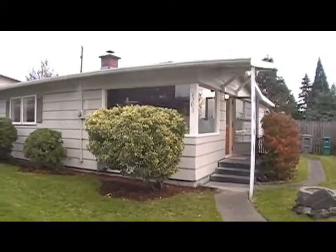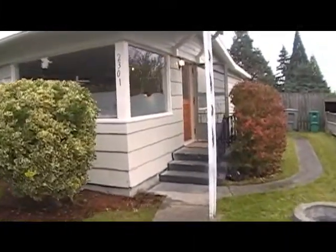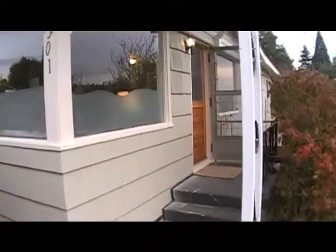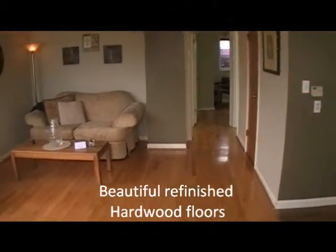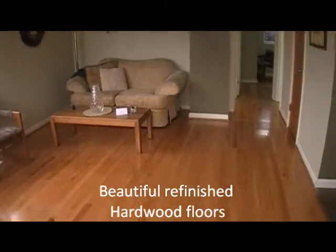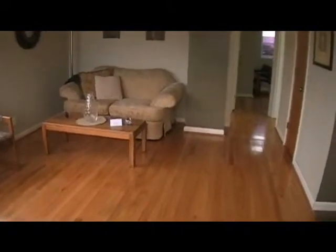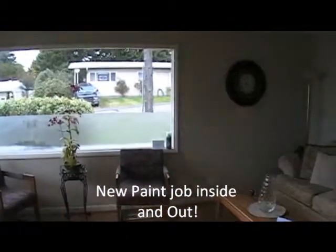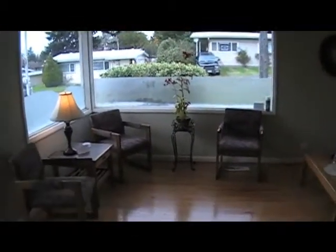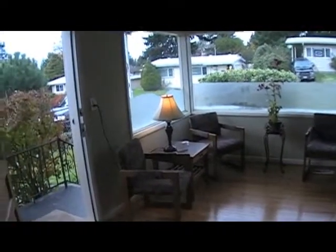We'll go in the side door. It's a brand new, really nice solid wood door. It enters into the living room. Beautiful hardwood floors, just refinished — gorgeous. You can see the inside paint job; the outside was just done as well. This is the living room area.